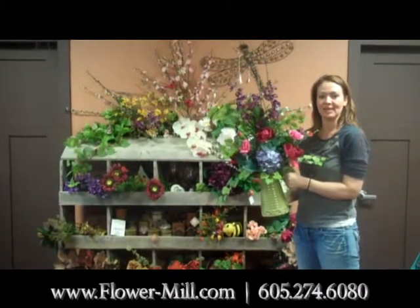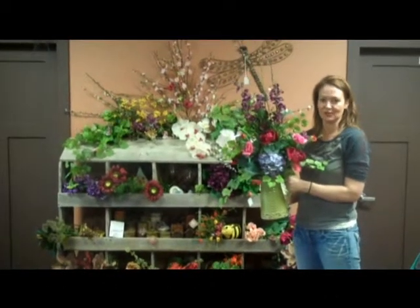For all your fresh flower and plant needs, call The Flower Mill at 274-6080.